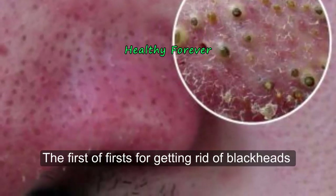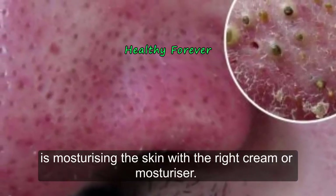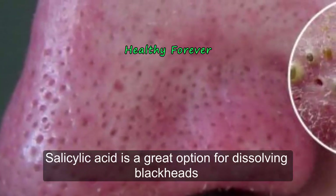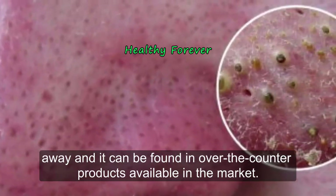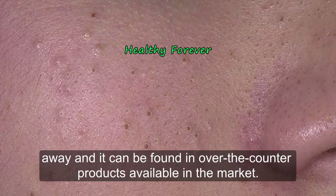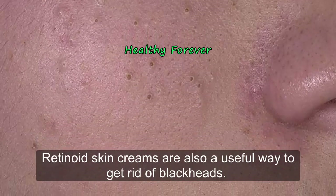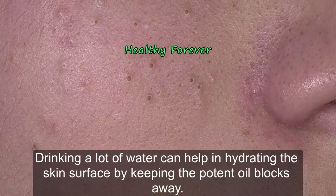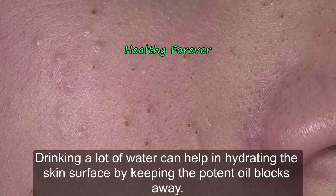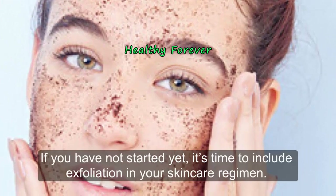Here are some things you can do to get rid of blackheads. The first step is moisturizing the skin with the right cream or moisturizer. Salicylic acid is a great option for dissolving blackheads and can be found in over-the-counter products. Retinoid skin creams are also useful. Drinking a lot of water can help hydrate the skin surface and keep pore-blocking oils at bay.